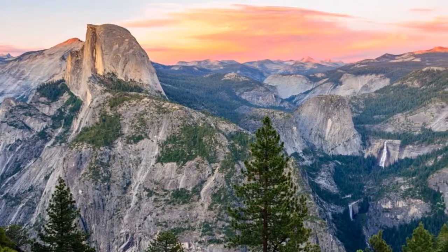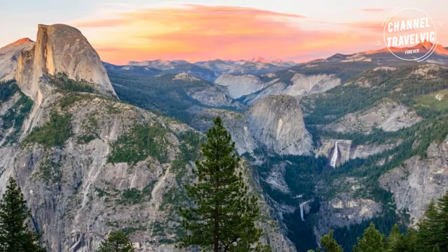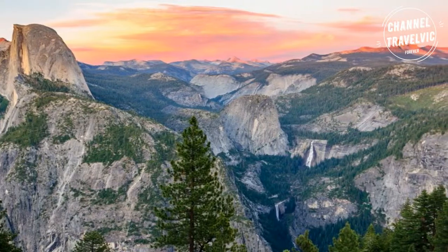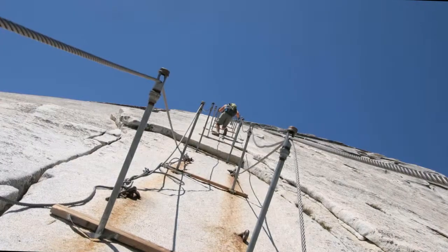Glacier Point is the park's most popular attraction. From here, visitors can get panoramic views of Yosemite Valley as well as unobstructed views of Half Dome.